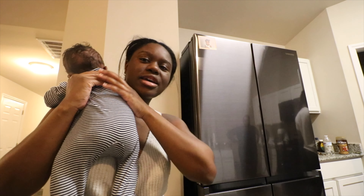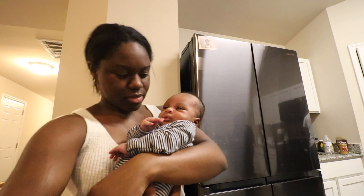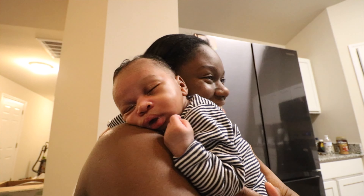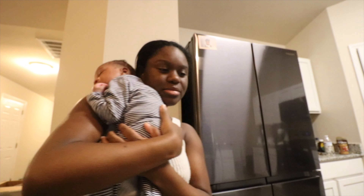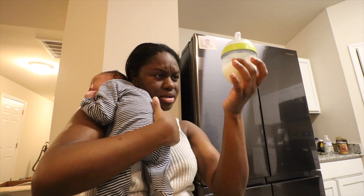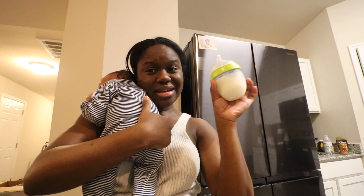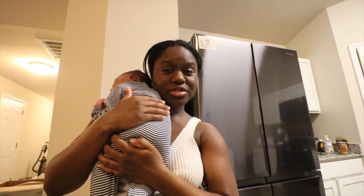Okay guys, so this is after his bath. I'm actually giving him a bottle right now and he's about to be out. I gave him four ounces and he drank about two of them. I kind of want him to finish the whole thing so he can have a really nice full tummy.